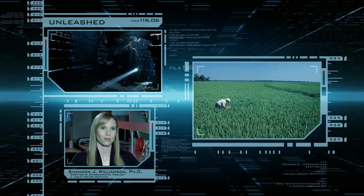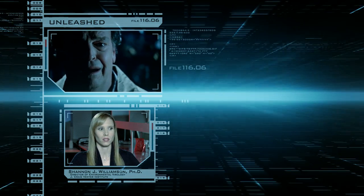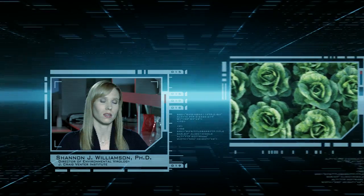With this next-generation science, by introducing vaccines into a community through produce, or making certain crops so drought or disease resistant that it solves many of the hunger problems experienced around the world.